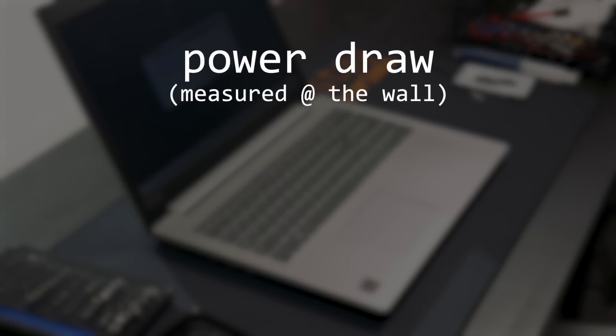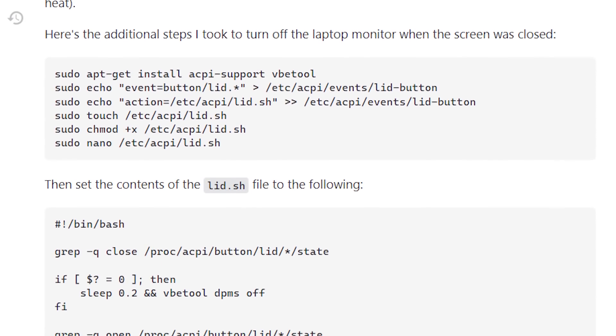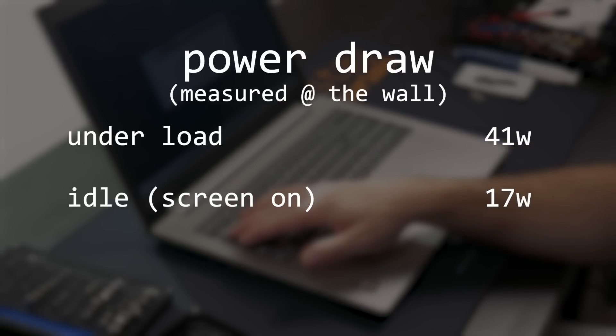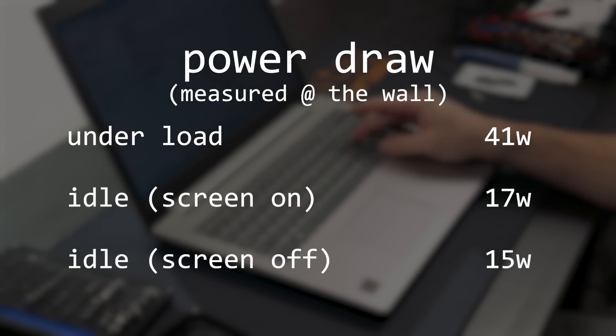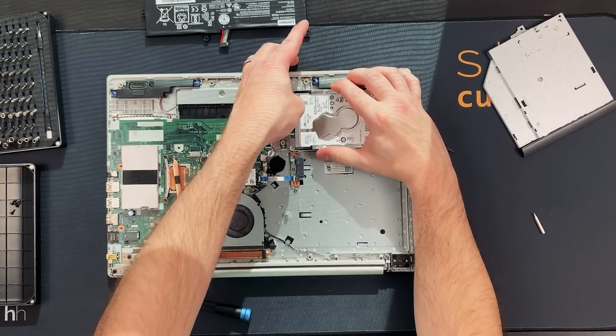Now, you may be wondering, since this is a laptop, what was the power efficiency like? And actually, it was pretty good. While performing some software encoding in Jellyfin, it consumed about 41 watts and only about 17 watts at idle. After just a little bit of googling, I was actually able to figure out how to configure this so I could shut the lid without putting it to sleep or leaving the monitor running, and that actually brought the idle power usage down to only 15 watts, which is pretty impressive. This all kind of makes me want to revisit the idea of a laptop server, and I'm probably going to keep my eyes peeled for something broken where we don't really need the monitor.